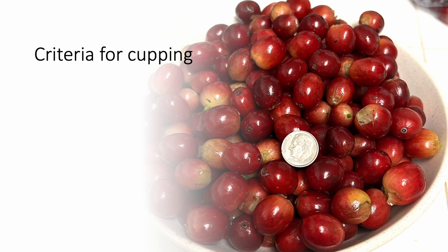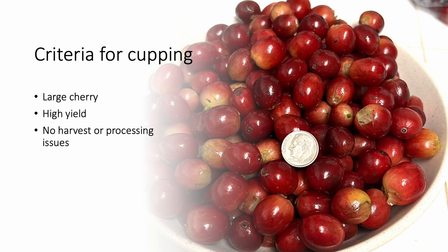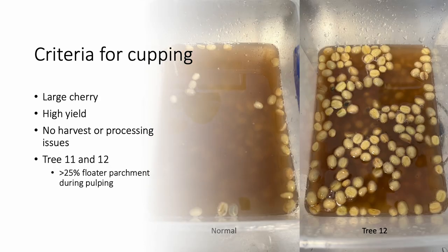My criteria for advancing coffees to the cupping stage included cherry weight, which might indicate large green bean, and high yield, while also culling out selections that may have had harvest and/or processing issues, such as trees with a high level of floaters or hollow parchment, as was noticed about trees 11 and 12. While these trees had relatively large cherry and high yield, during the peak of harvest more than 25% of the parchment were floaters, indicating a lower green bean recovery rate compared to other selections.